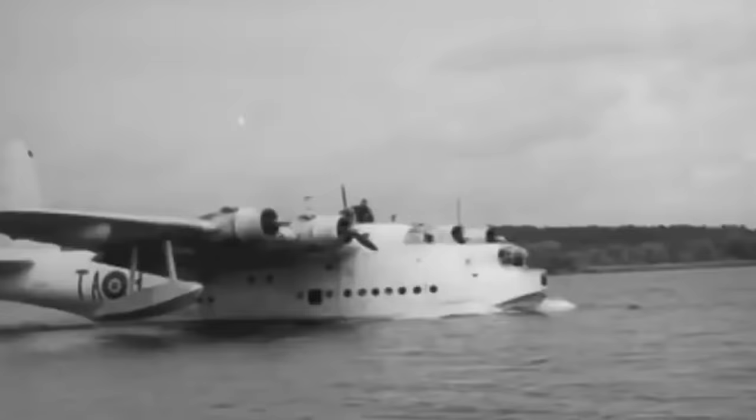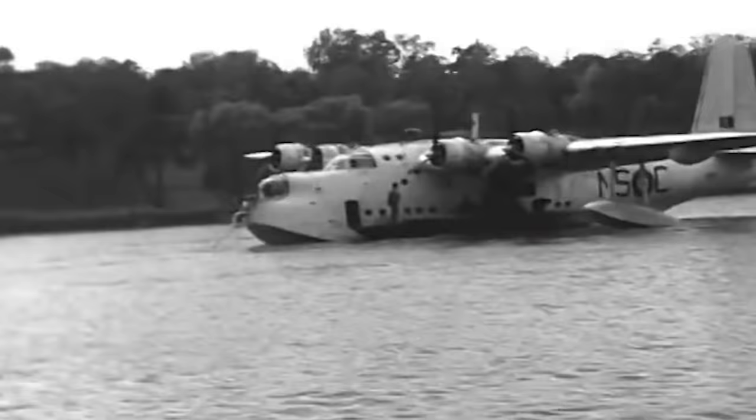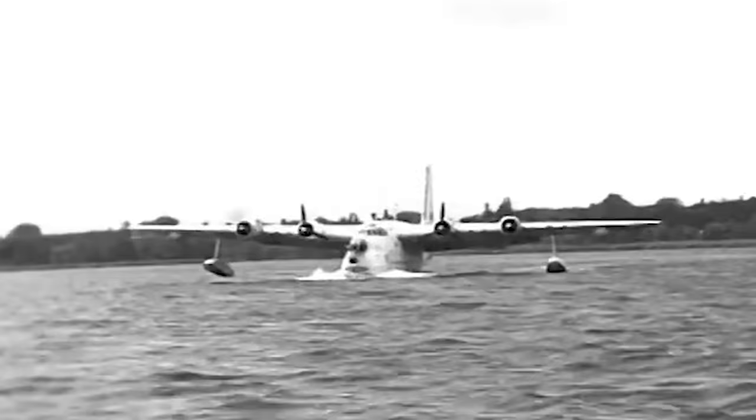While the aircraft shared several similarities with the Empire, it featured a more advanced aerodynamic hull for improved pilot vision, as well as an extensive array of offensive and defensive armaments, including aerial mines, bombs, depth charges, and machine gun turrets. The Short Sunderland was also fitted with detection equipment for combat operations, including radar units and searchlights.